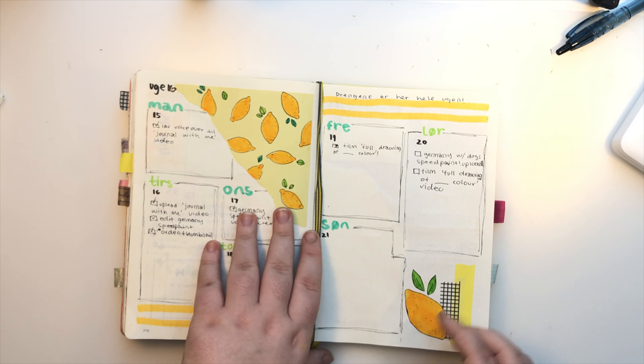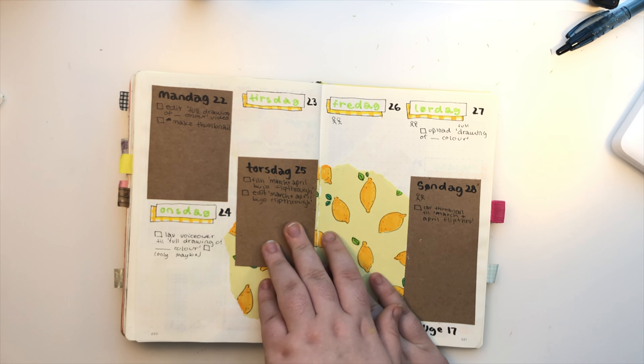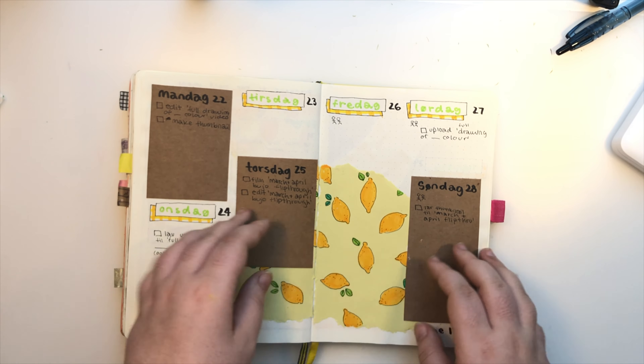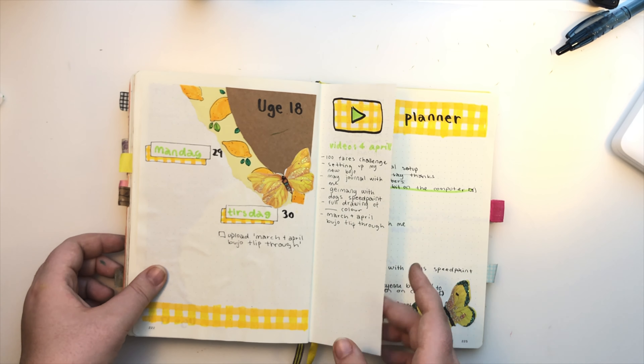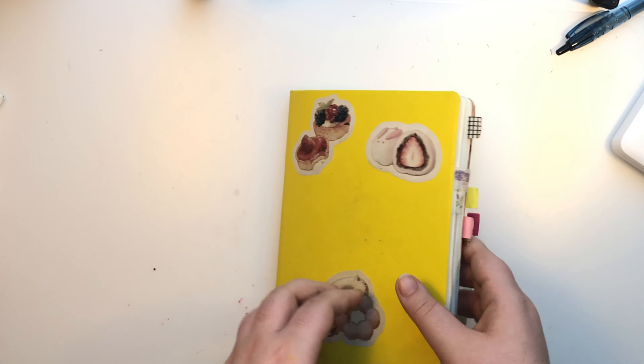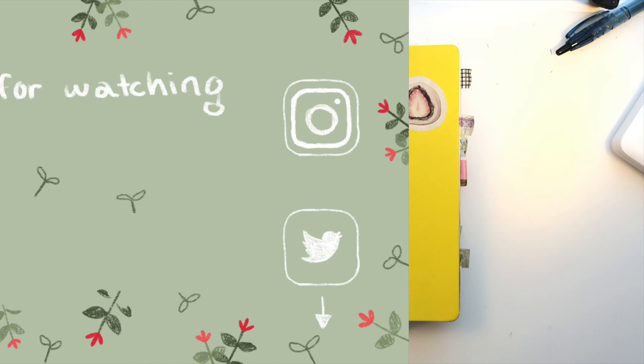If you've been on my channel you might be able to see there that there's been a lot more uploads than usual. So I hope you guys like that, and yeah that's my spreads. Thank you guys so much for watching and I'll see you in the next video, bye guys!